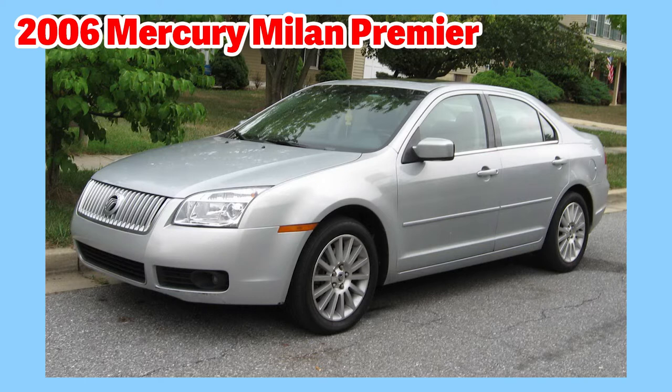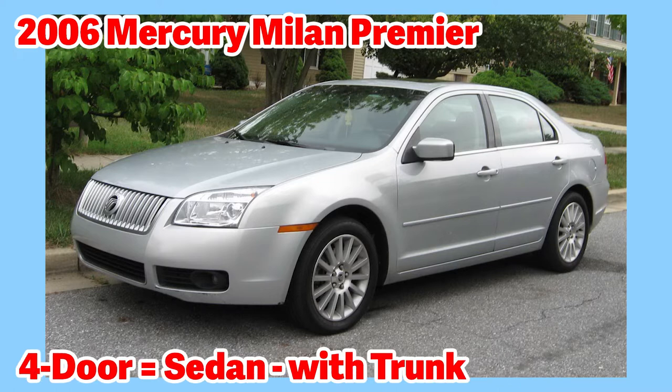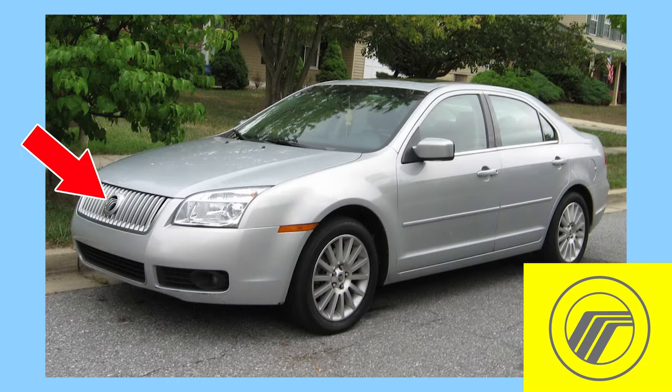This is a 2006 Mercury Milan Premier. Mercury is a division of Ford Motor Company. This one shown here is a four-door sedan. Here is the Mercury logo on the front of the grille.